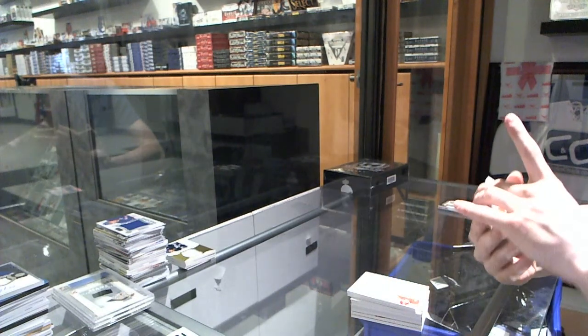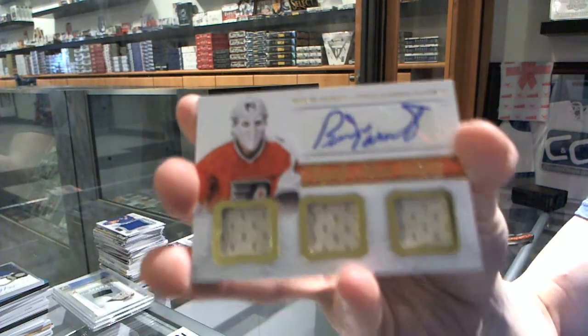We've got a triple jersey autograph for the Philadelphia Flyers, Bernie Perrant.